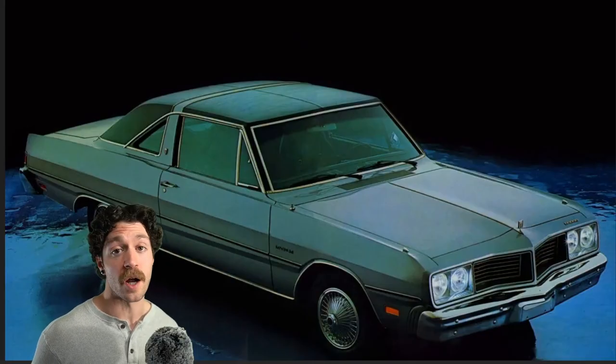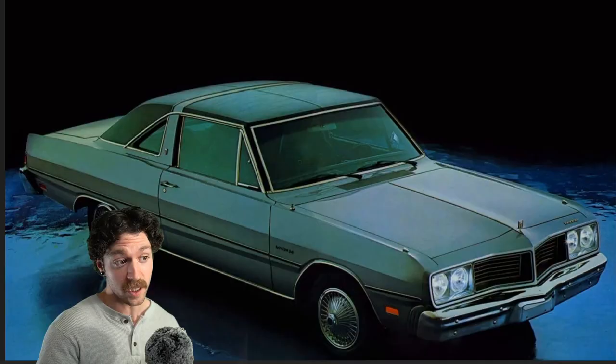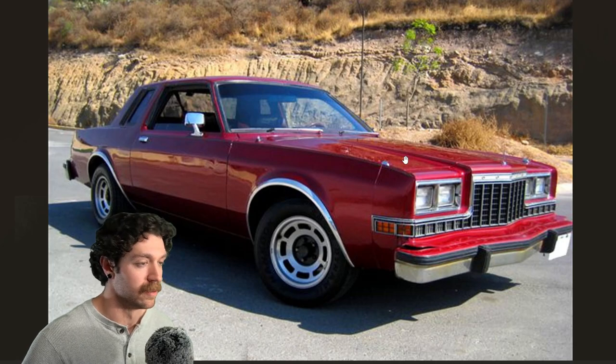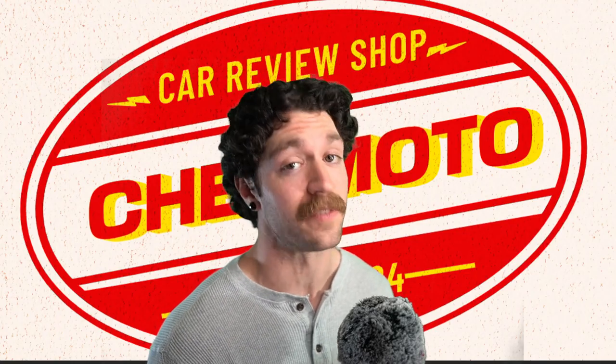From 1979 to 1981, the Dodge Magnum was offered in Brazil, and then in Mexico from 1981 to 1988. But in 1988, the Dodge Magnum flatlined.